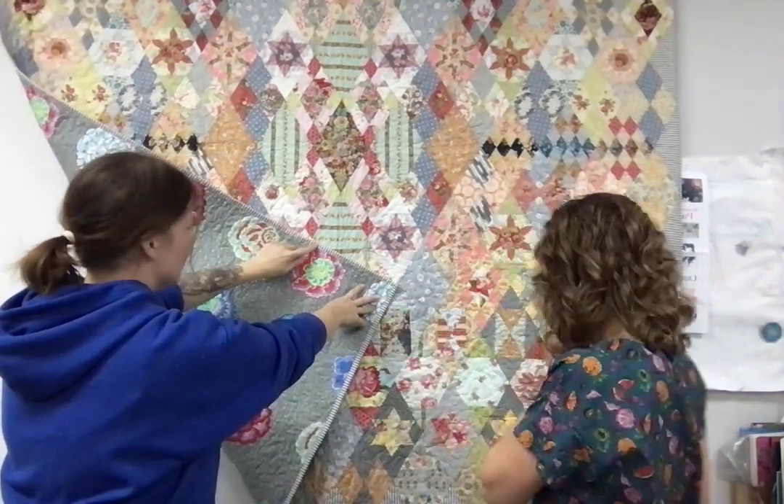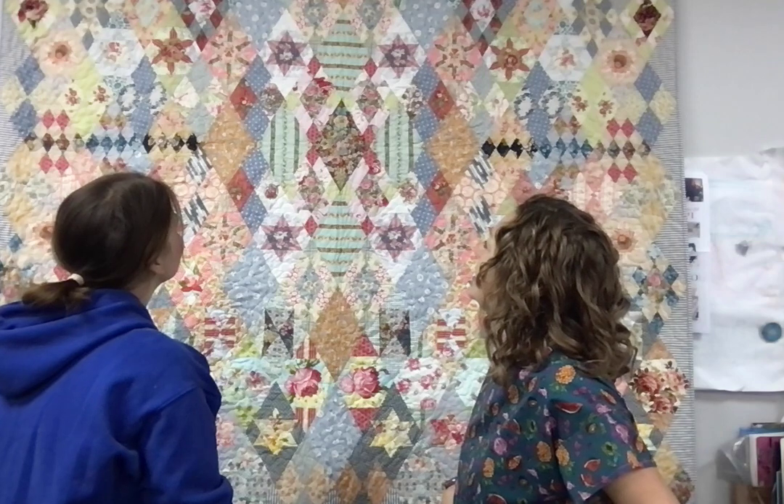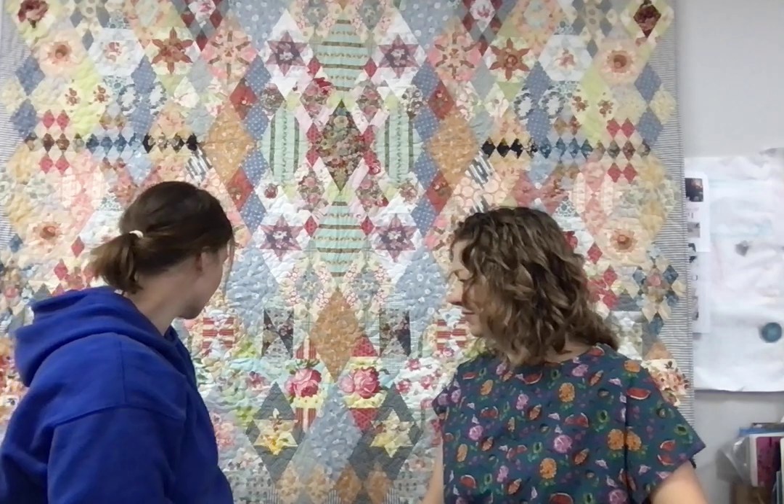Last but not least, the quilt behind us. This was a block of the month we did over a year ago called Darling Clementine — a Treehouse Textiles pattern. Our friend Lorraine got it done and it is gorgeous. There's a little cape on the back and a label — good job labeling your quilts! It's also kind of like an eye-spy quilt where you find all your favorite fabrics. Thanks for letting us borrow it, Lorraine!